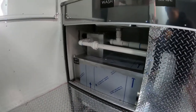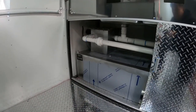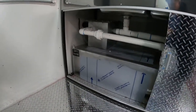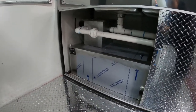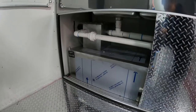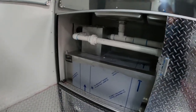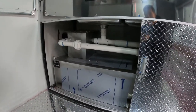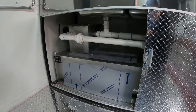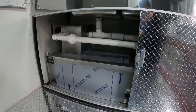Some counties require it. This customer needed a grease trap for their county, their state, so we just put it on there. It's got a clean and wastewater tank, water pump, water heater. Basically the grease trap just holds all the grease that builds up from all the dishes and all the dirty water, dirty dishes from the trailer.